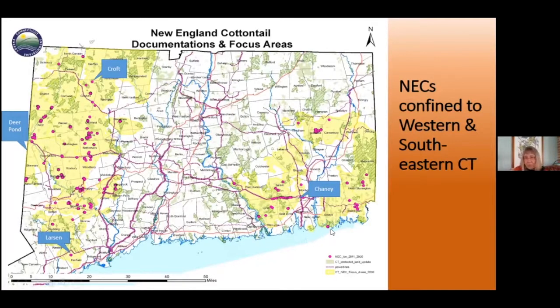A poster child for genetic isolation is down at Bluff Point in Groton, Connecticut on state land. There's no influx, no genetic connectivity. You've got the railroad and I-95 — those are big barriers. The railroad is even more hardened lately with fencing, so it's even more difficult. That population may not be with us for a long time.